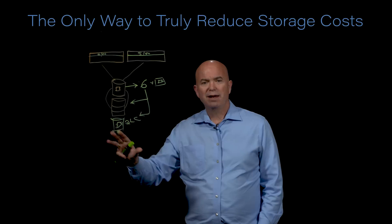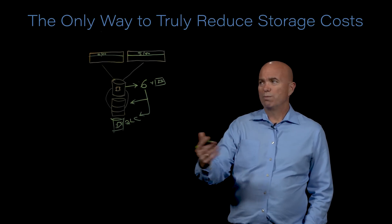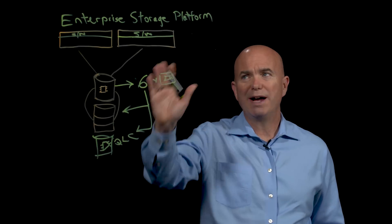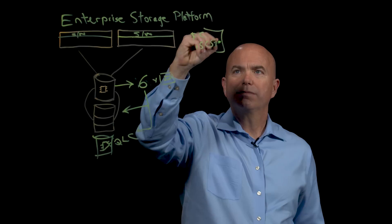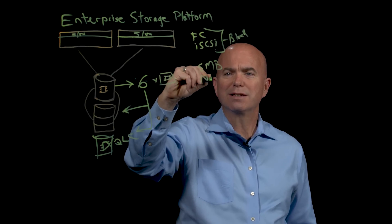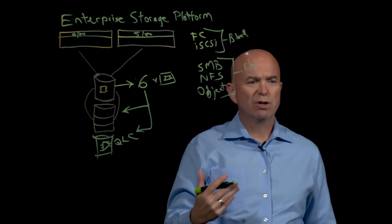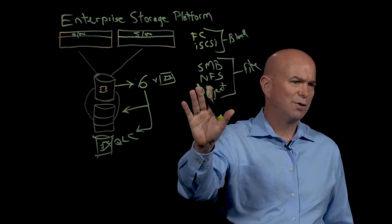Most storage systems today are single-use. You might use it for an Oracle environment, or for Microsoft SQL, or VMware. You probably also have a NAS out here somewhere. Because StoreOne is an enterprise storage platform, we can support multiple use cases. Instead of having a storage system for every single environment, we can do all of that right from the platform. For block, we can support Fibre Channel and iSCSI. For NAS, we can support SMB and NFS. And also in the file category, we can support object via S3. That gives us our full file support.